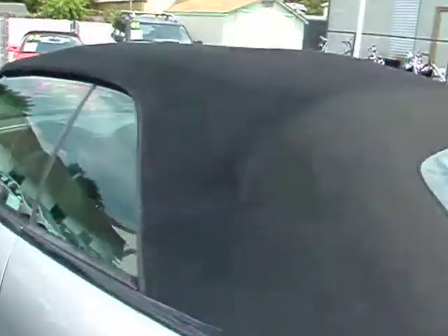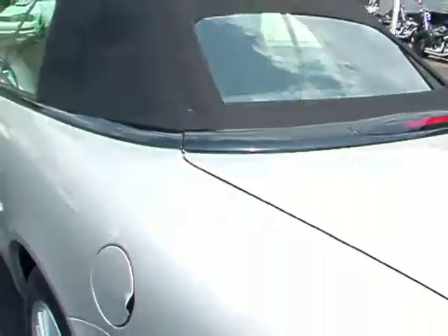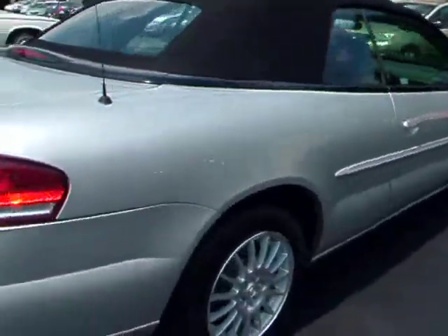No rips or tears in the top, no accident history, and has a clean Carfax record. And in just a moment we'll take a look on the inside and take a look at that leather and suede seating.